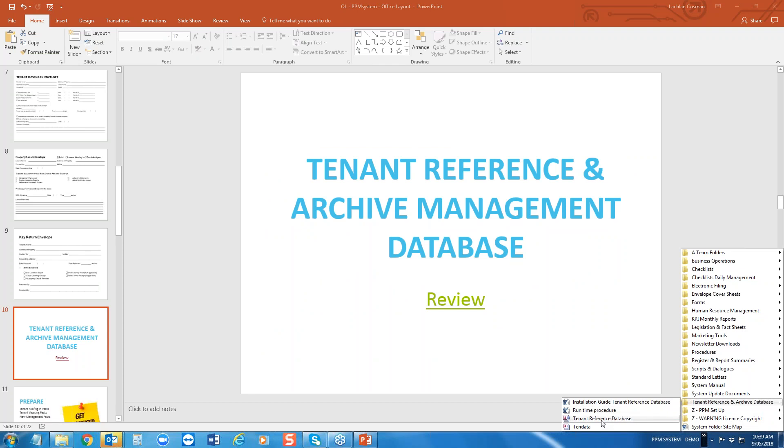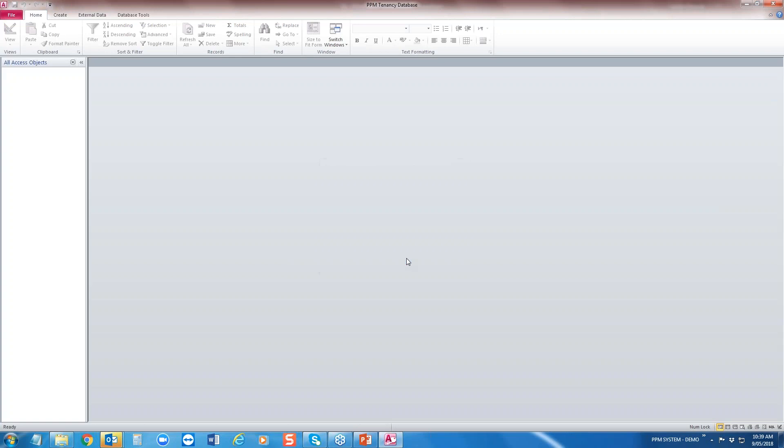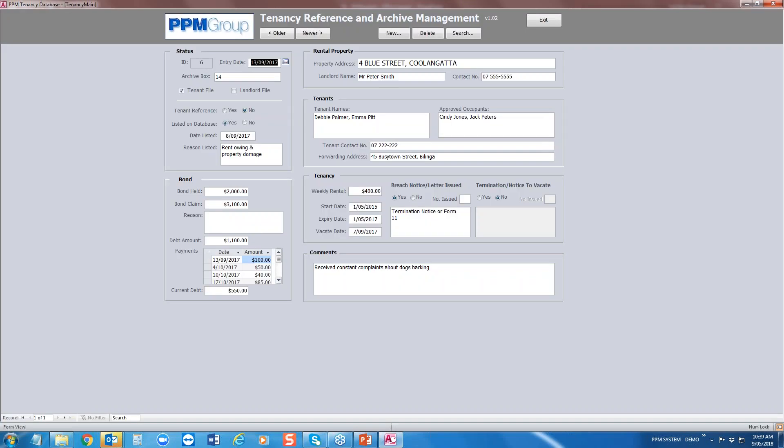Third folder up from the bottom on the launch panel is our tenant reference database. There's a link on your tenant break-of-agreement checklist, abandonment, and vacating — it's a link directly to this tenant reference and archive management system, which is a record of all tenant details. It will become a very powerful database in one, two, or three years' time.